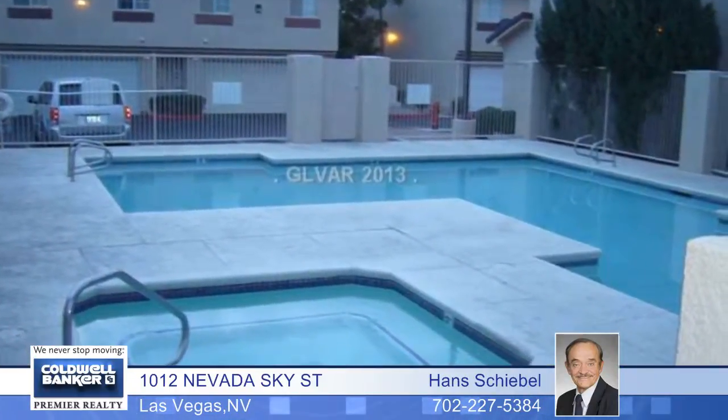The laundry room is located on the second level for your convenience. Call today for more information.